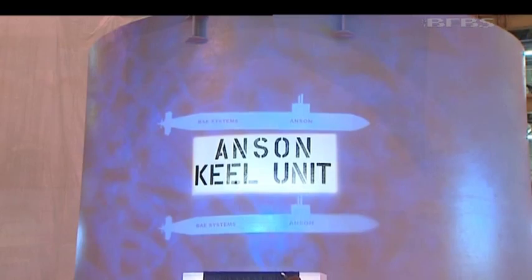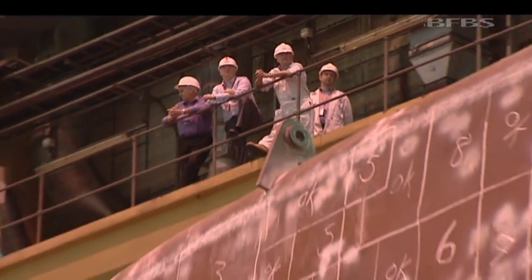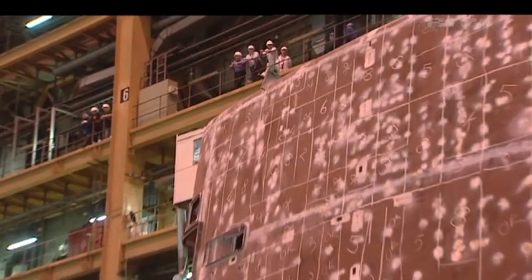The Astute programme has had its challenges in the past, and we focus very hard on trying to make the programme much more predictable. Because if we can make the programme predictable and shorten the programme durations, we can help very much reduce costs. HMS Anson will be handed over to the Royal Navy in 2018 and is due to come into service at the end of this decade.